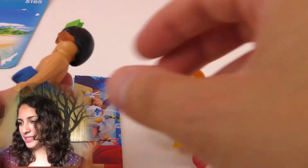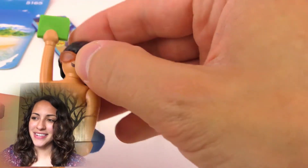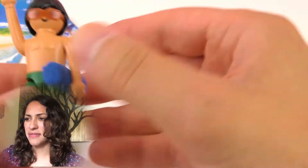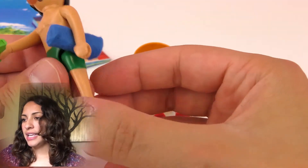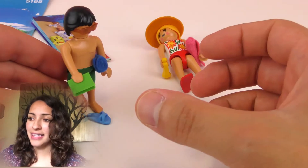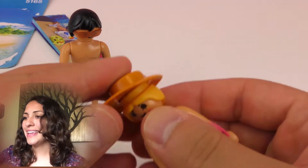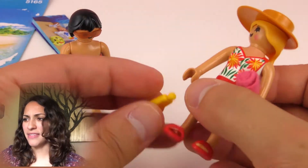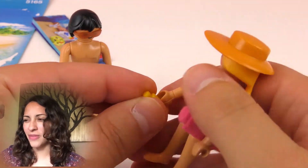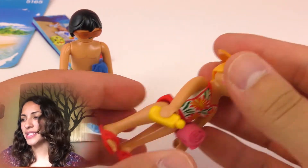Okay, so here we have the two of them. This one is wearing sunglasses and I don't think you can take them off — they are under the hair, not removable. He has sandals, a towel, and a green book. And the lady, she has a really interesting hat that we have never seen in Playmobil before, I would think. She has sunscreen, red sandals, and also a towel.